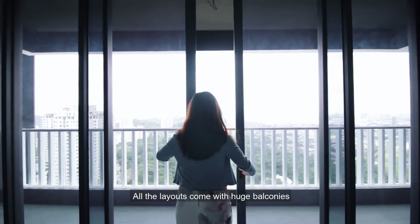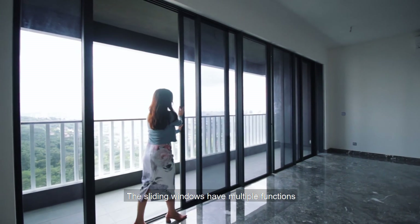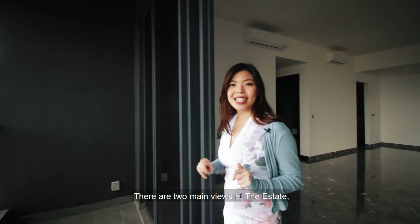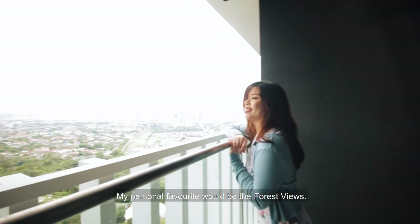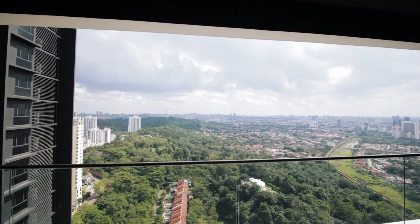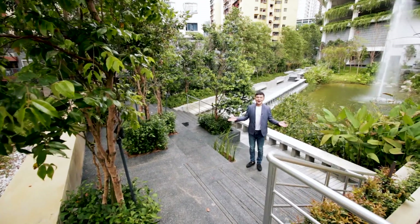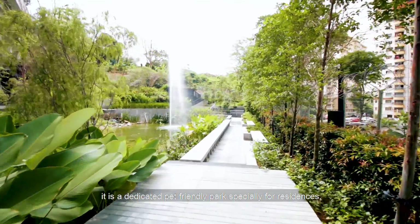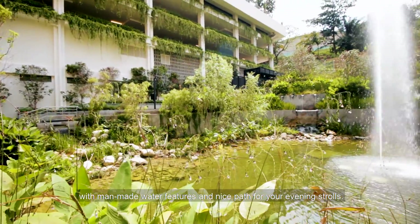All layouts come with huge balconies featuring low-E glass sliding windows. The sliding windows have multiple functions, allowing you to set them up according to your mood. There are two main views at The Estate — you can choose either a city or forest view. My personal favorite is the forest view. Right now we are at the private lake of The Estate, a dedicated pet-friendly park for residents with man-made water features and a nice path for your evening strolls.